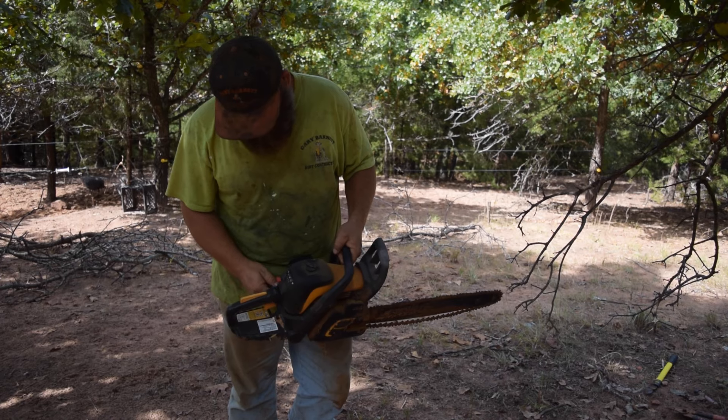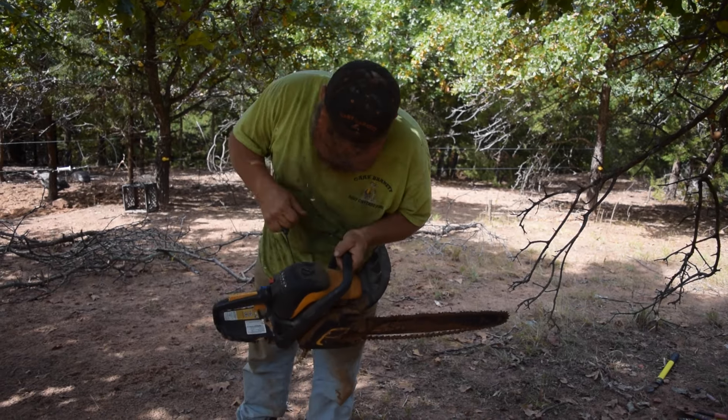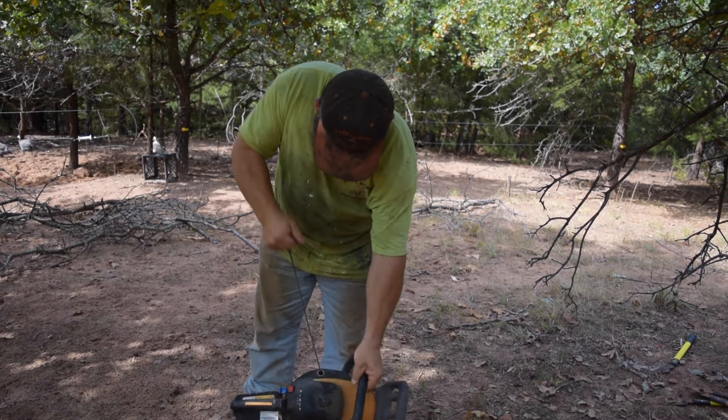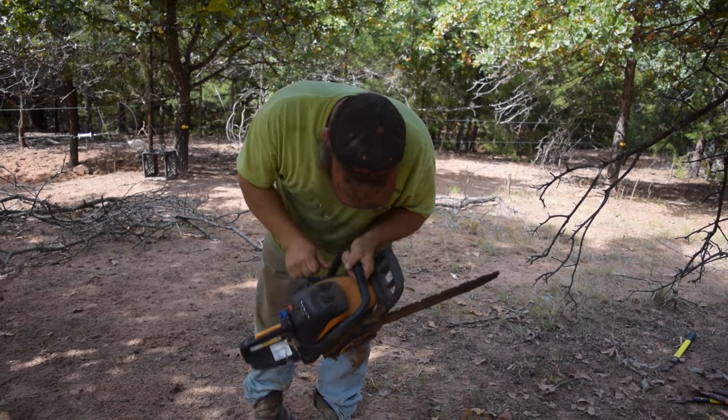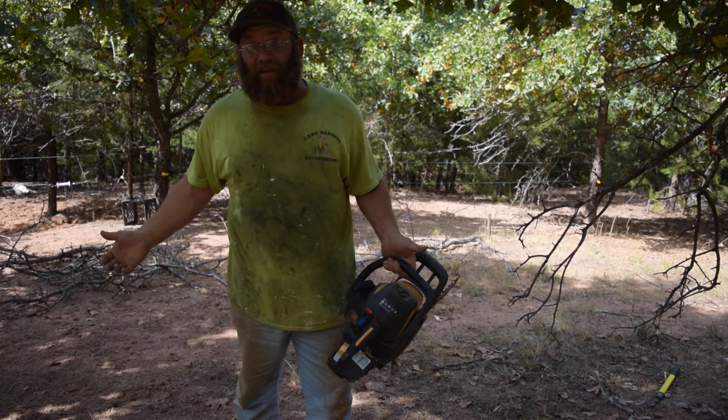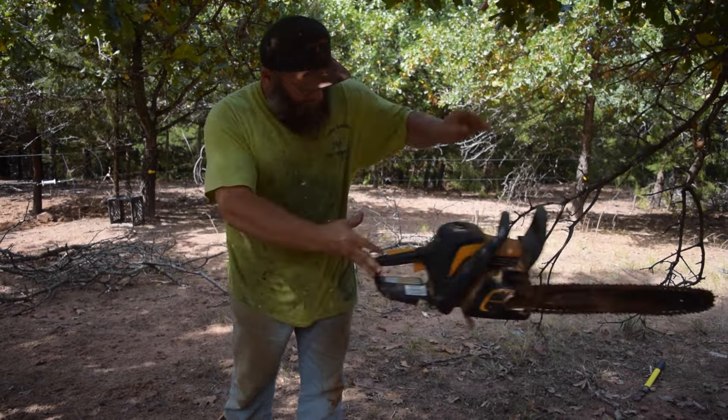I guess I'm gonna have to break out the big tools. Well, that ain't gonna work either. I'm gonna have to break out the big blood.